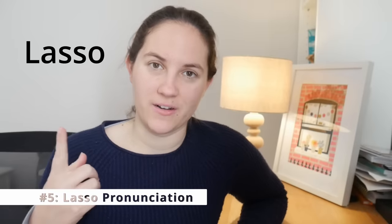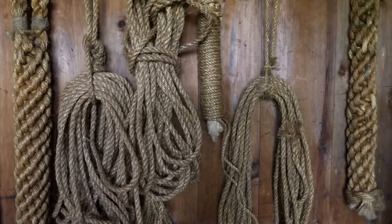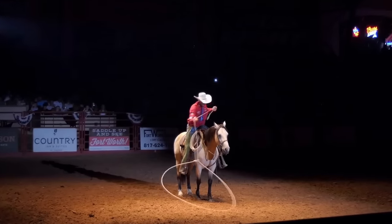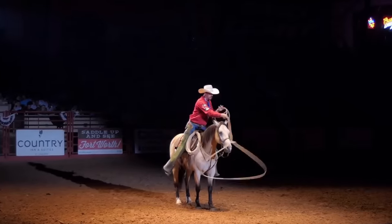Difference number five: the word 'lasso.' This came about from a specific moment talking to my British husband, probably ten years into our relationship. We were talking about cows or horses or Western movies, and he pronounced it 'lasso.' I looked at him and said, 'What did you say?' He repeated it, and I said, 'Are we talking about the same thing right now?' I said I would say 'lasso,' and I realized that Brits and Americans say this word differently. He and many Brits say 'lasso,' while I would say 'lasso.'